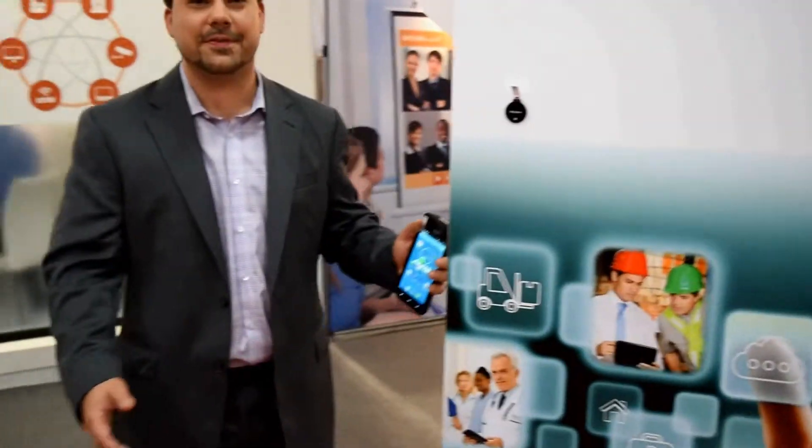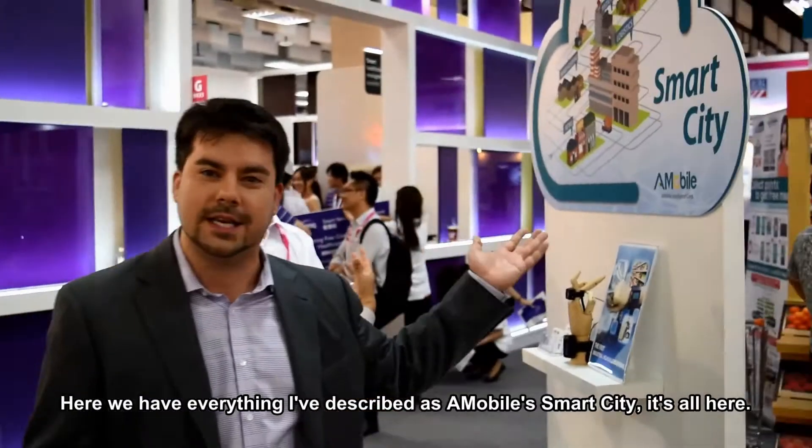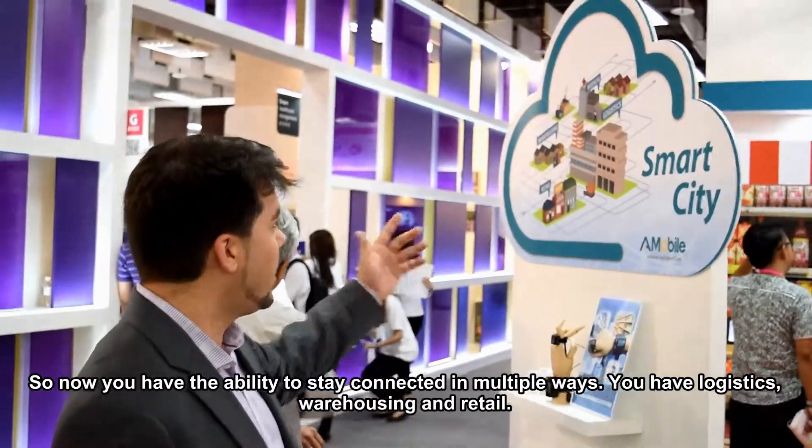Everything described here is smart and safe. Now you have the whole city connected in multiple ways — warehousing, retail — it's all here.